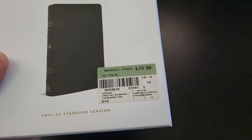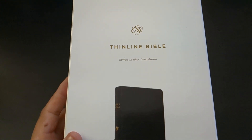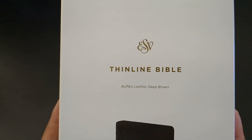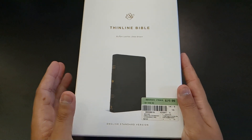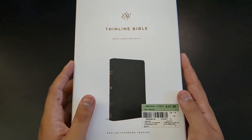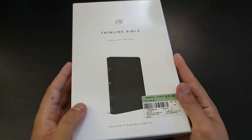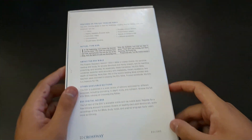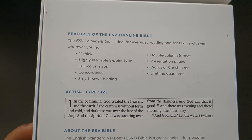I bought this from Mardell's for much cheaper than $80. They offer a 30% discount once per day off any item, so I got 30% off this Bible. I generally see it for about $40 to $50 online. You can also get 30% off on Crossway's website if you sign up with your email. The clamshell box looks really clean in their modern editions of the ESV. This particular Bible was printed in 2021, so I've had it for some time.